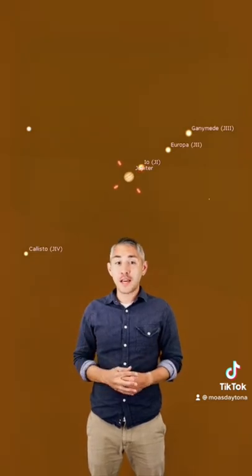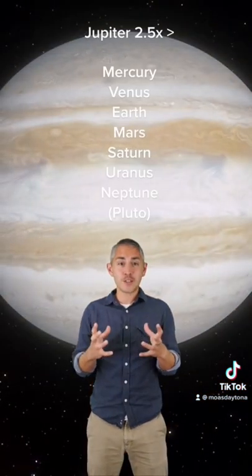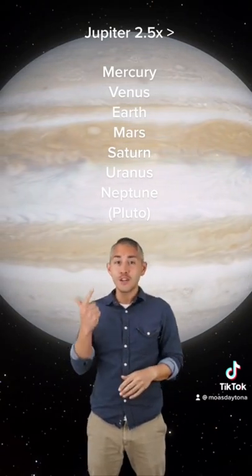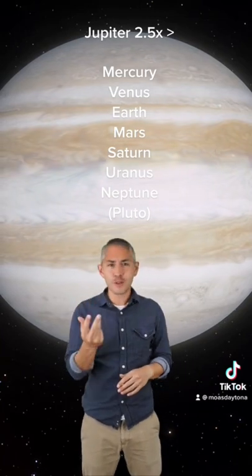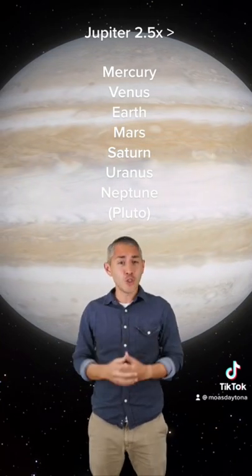Jupiter is by far the largest planet in the solar system, and fun fact: if you took all the planets in the solar system other than Jupiter — Mercury, Venus, Earth, Mars, Saturn, Uranus, Neptune — and threw in Pluto as well and some other objects and smushed them into one object, Jupiter would still be two and a half times more massive. It truly is really big.